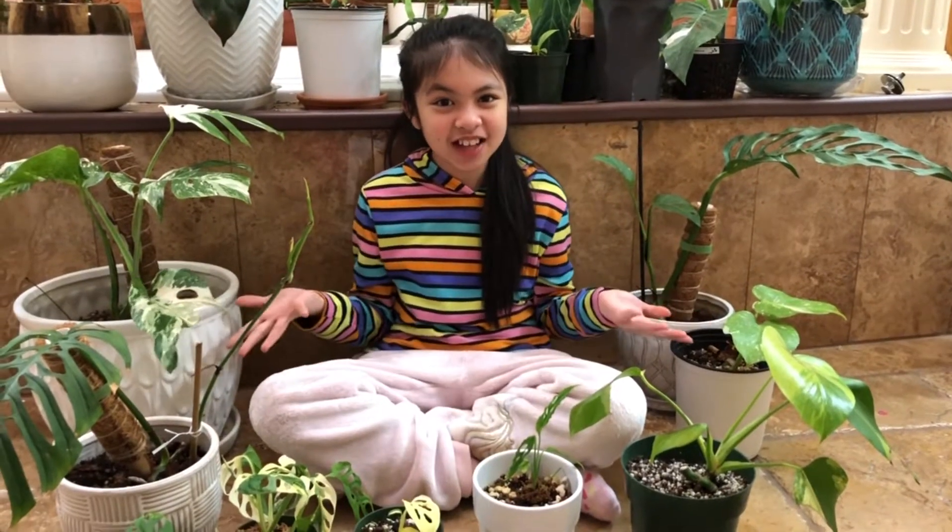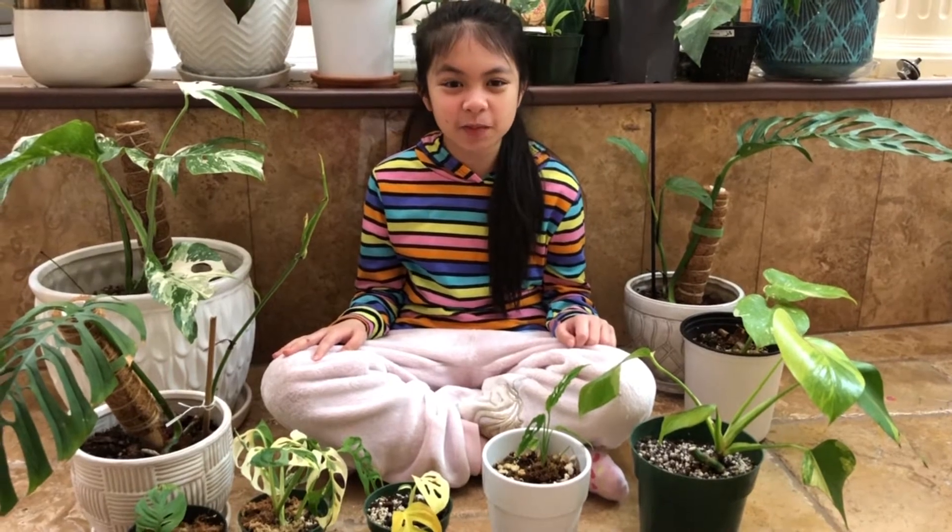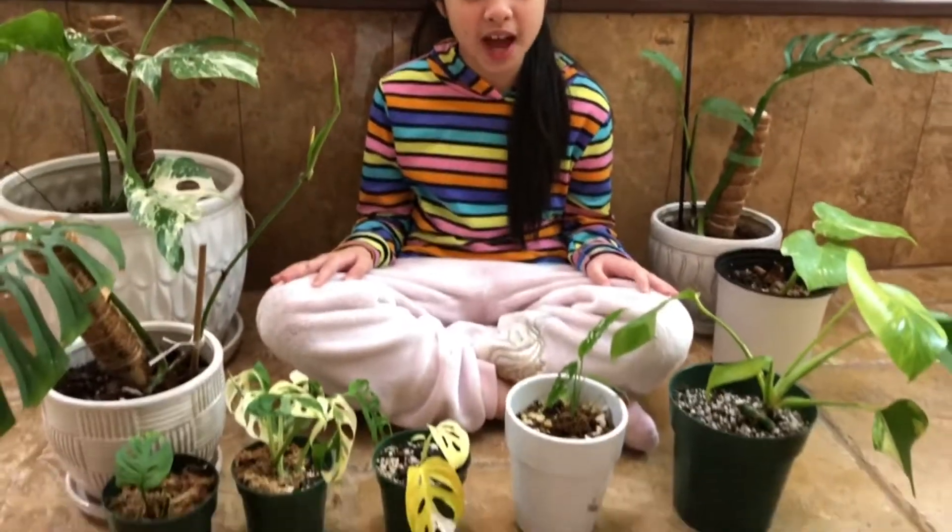Hi guys! Welcome back to Plants Love You, or Gian and Jason's Family Adventure. So today I will be showing you the most expensive plants that my mom has.